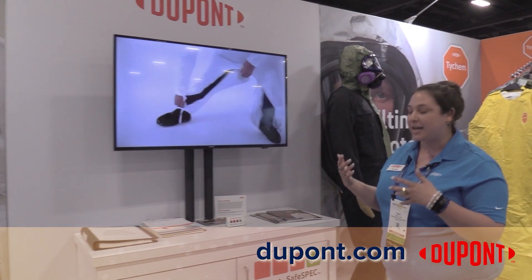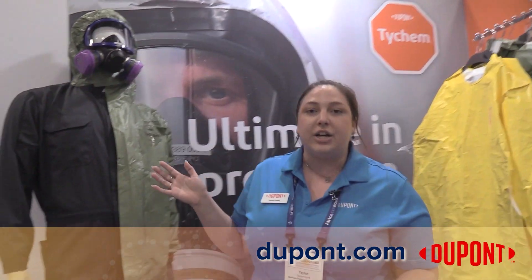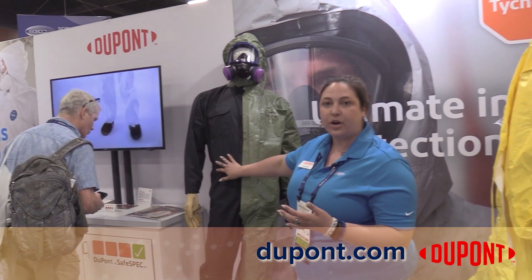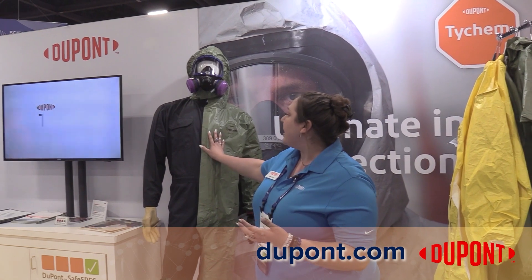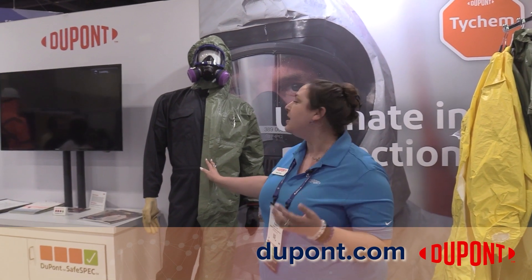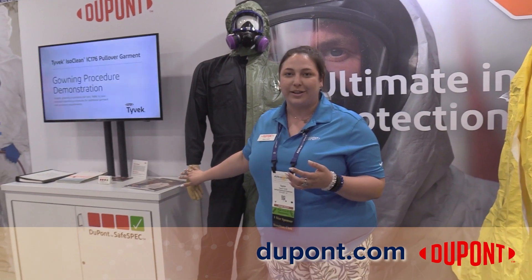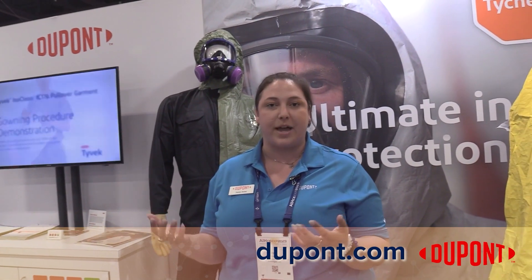We move toward our Tychem line. This mannequin here shows all of the different businesses that we have. We have a Nomex coverall for primary flame resistance, covered by a chemical — primary chemical, secondary FR garment. You would see this in the oil and gas industry, refineries, along with some Kevlar gloves to show the personal protection you get from the DuPont family.